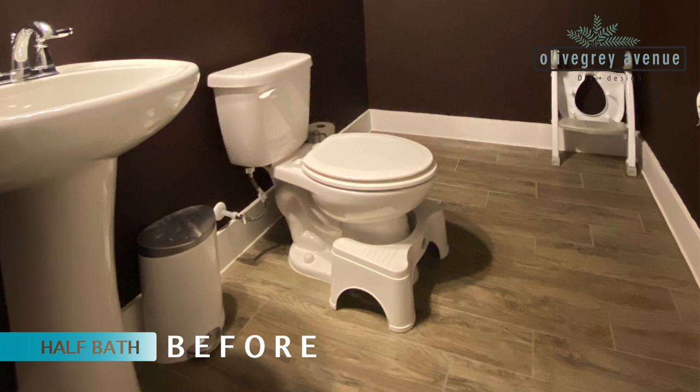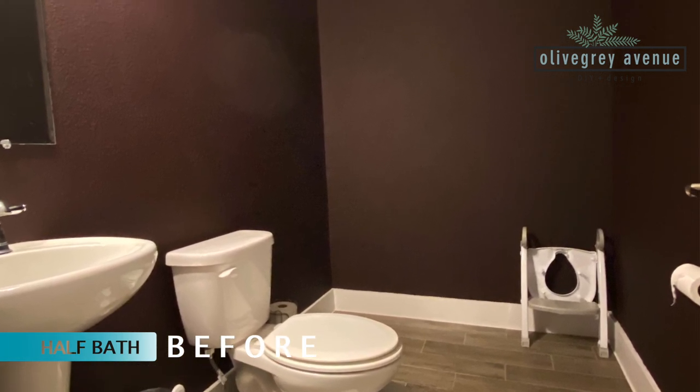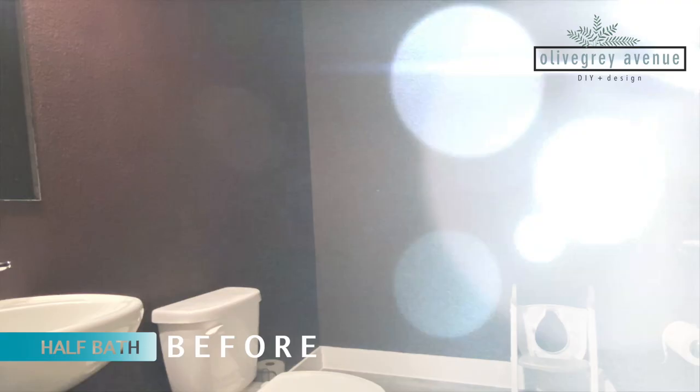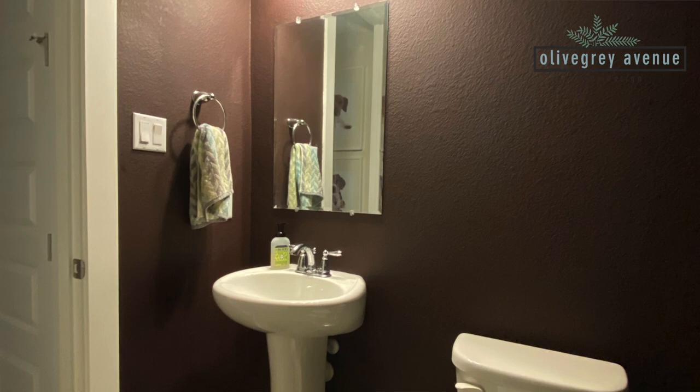The half bath is really an underappreciated room — it's a room that every single guest goes into. What is unique about our half bathroom is that it is enormous; you could fit a whole tub and shower in there. You feel very exposed in that room. When we moved in, I painted it a deep maroon color — dark colors help the room feel smaller. Painting is literally all I did. Otherwise it's completely builder basic: a pedestal sink, a toilet, and a whole lot of space. All of the fixtures are chrome — very builder basic.